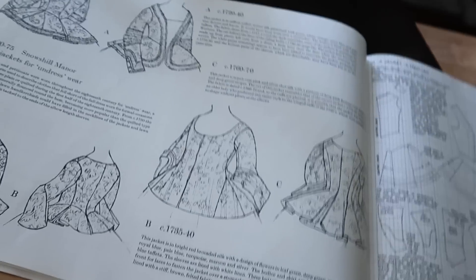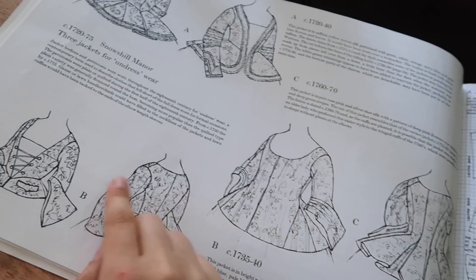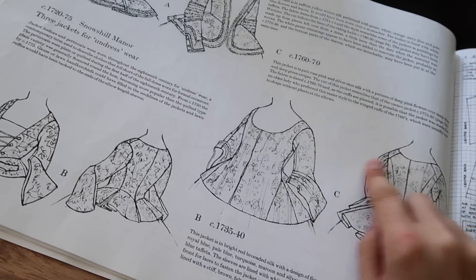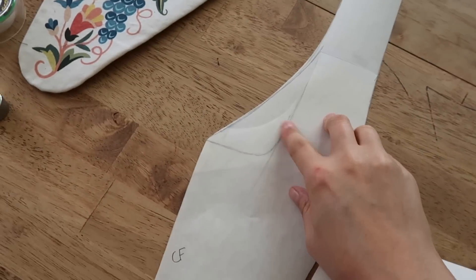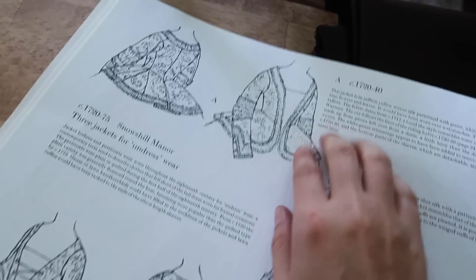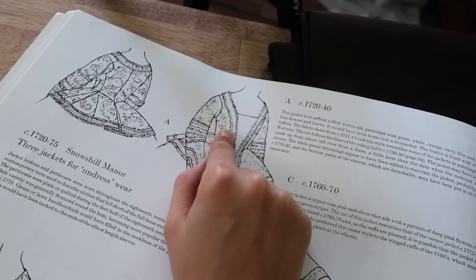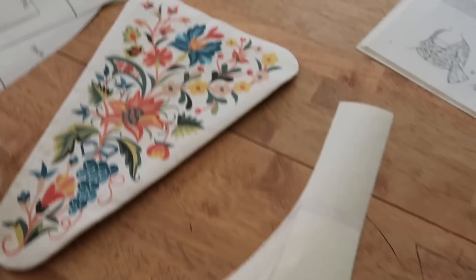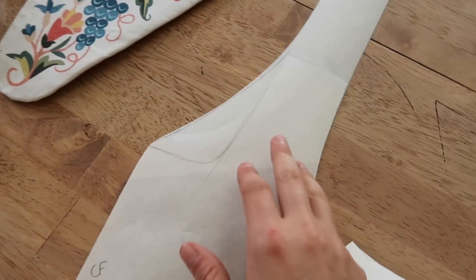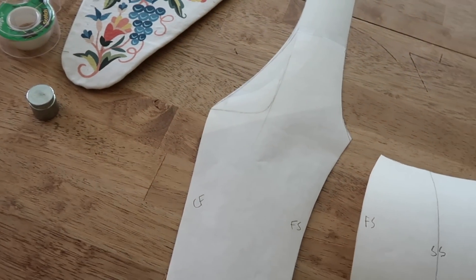I noticed none of the pieces seemed to have a separate shoulder strap piece — it's all connected toward the back as one piece with the front. So I made that adjustment, and I altered the neckline to slope to fit with the stomacher. I have this for now, but I need to do a mock-up and see what I'm looking at.